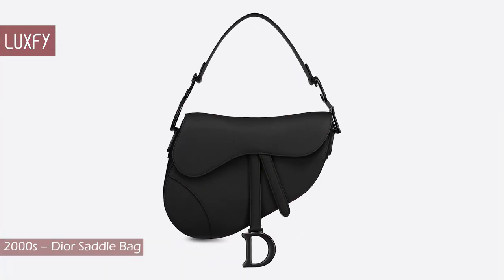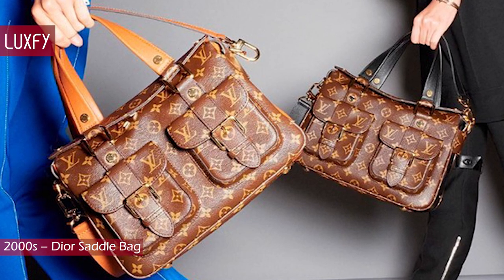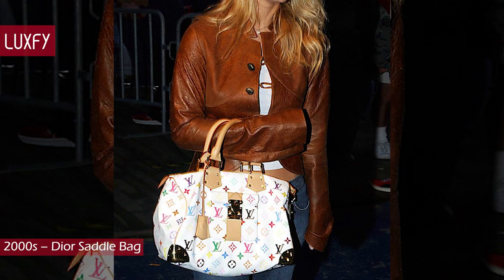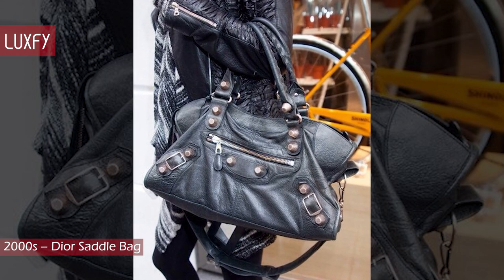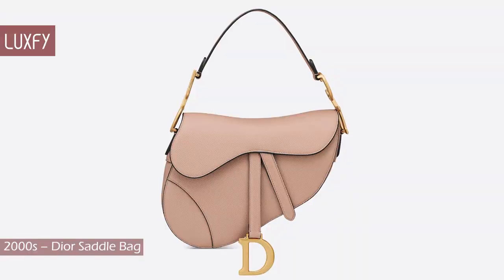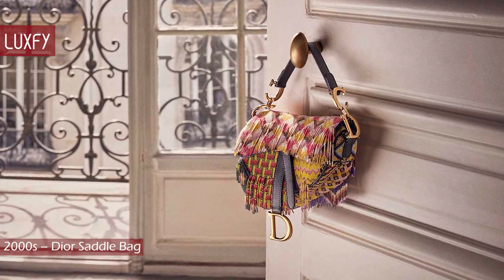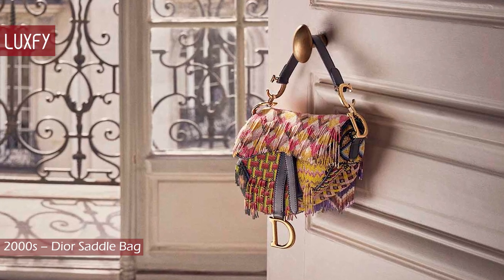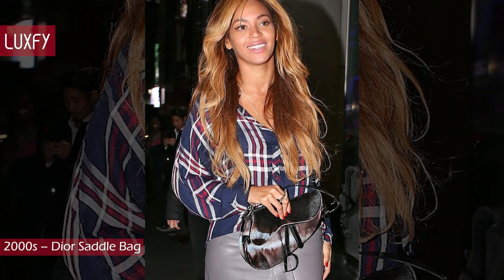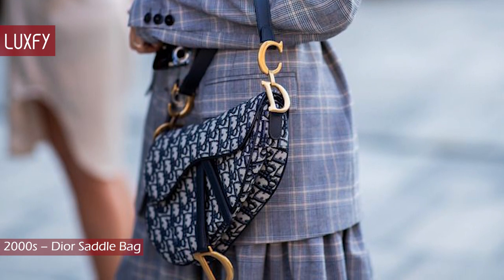2000s: Dior Saddle Bag. By 2000, the It bag reigned supreme, and it was common practice for the most anticipated bag launches to have a lengthy waiting list. Some It bags of the decade were Chloé's Paddington, Alexander McQueen's Rocco, Louis Vuitton's collaborations with Takashi Murakami, and Balenciaga's motorcycle bag, which has recently been growing in popularity once more. But the most iconic bag of the decade was the Dior Saddle Bag. First created in 1999 at the peak of John Galliano's Dior tenure, its initial appearance toed the line between high fashion and, for lack of a better word, ugly. Intended to be worn short-strapped and tied against the arm like a saddle, the accessory became an instant trend, sported by everyone from Beyoncé to Carrie Bradshaw. When Maria Grazia Chiuri re-launched the bag in 2019, it was a huge success once more.